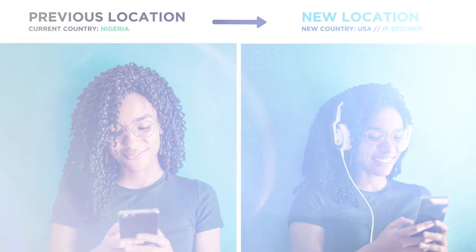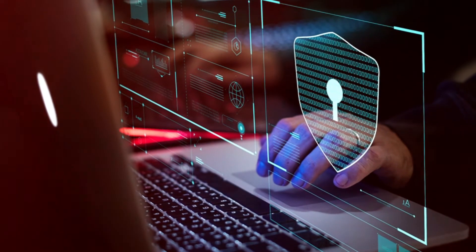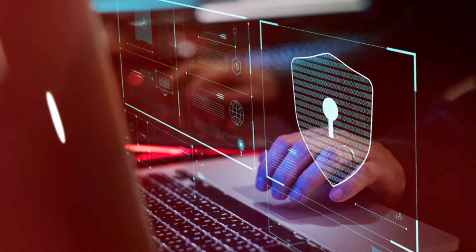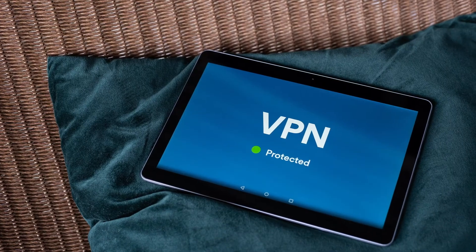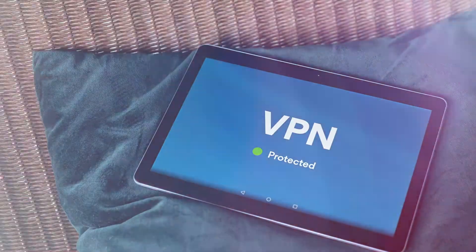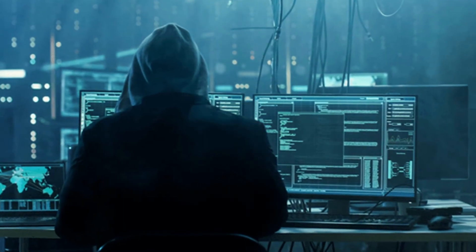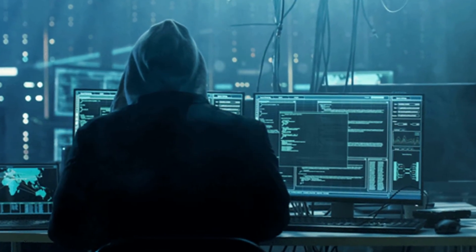This way, if someone is trying to hack you or figure out your location, they won't be able to pinpoint your device — what they'll see is the location you've chosen on the VPN. You get to access websites restricted to that region, and you stay protected from people who may try to steal your information on a public WiFi connection.